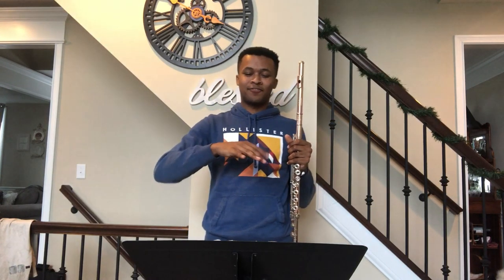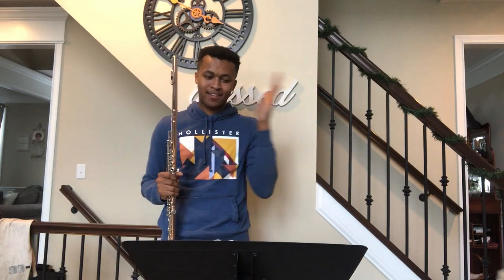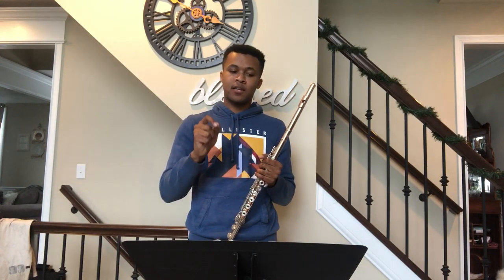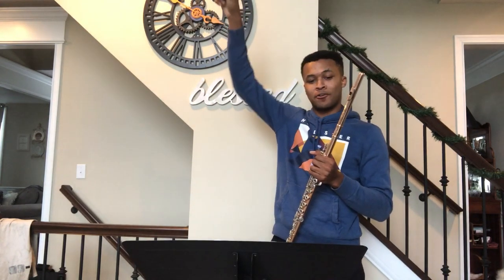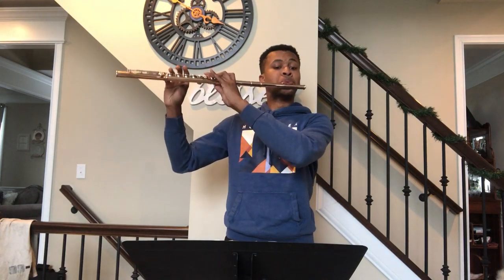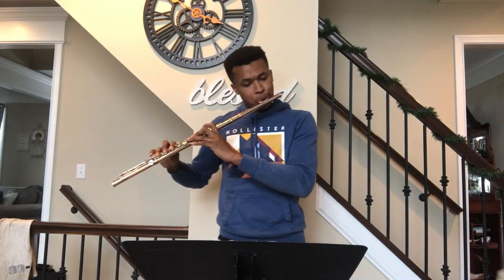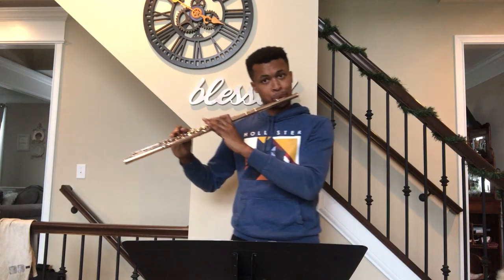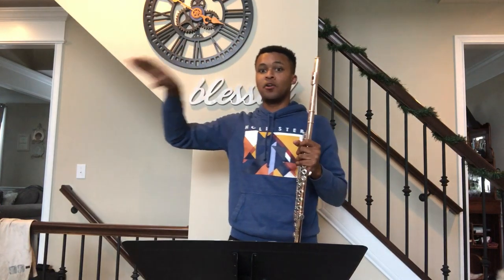It kind of tricks you — we went into this very technical section and then it just resolves back to that opening very calm sense we had at the beginning. One thing to really think about with the opening phrase: because the hills happen before the downbeat of the next measure, you might tend to peak at the highest note. But if you instead lead your air through to the downbeat of the next measure, it's naturally going to give the piece the motion you're looking for.